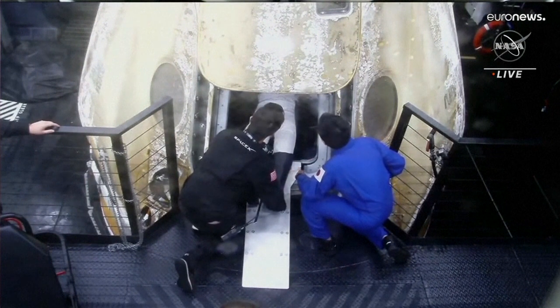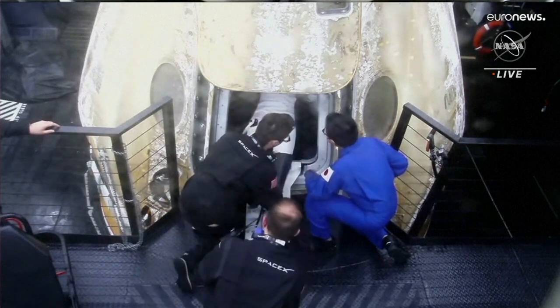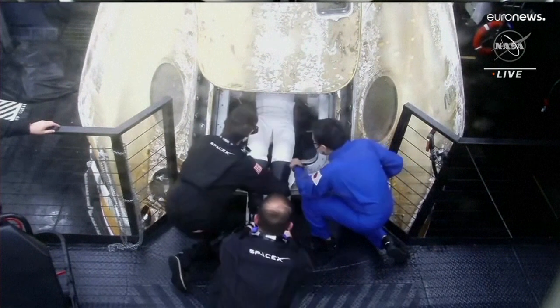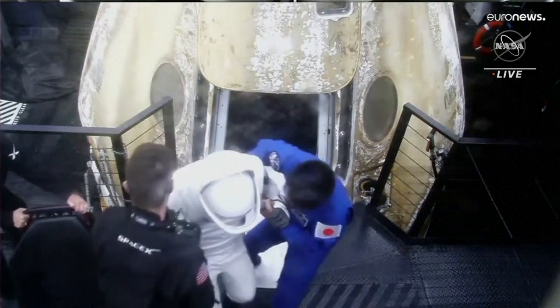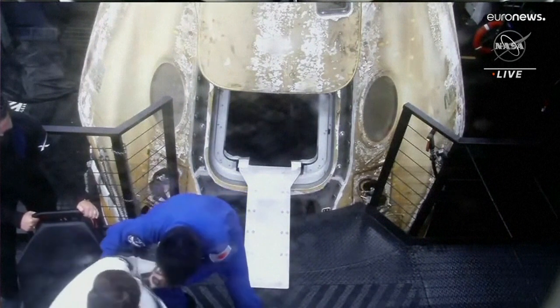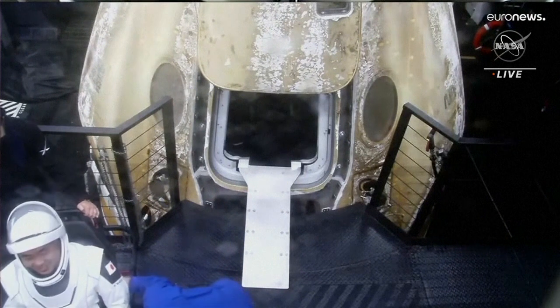This is probably Koichi — judging by the Japanese flag on that team member right there on the right. Yeah, that looks like Koichi. It looks like they were pulling from seat one, so that would have been Koichi's. I can see a smile on his face.